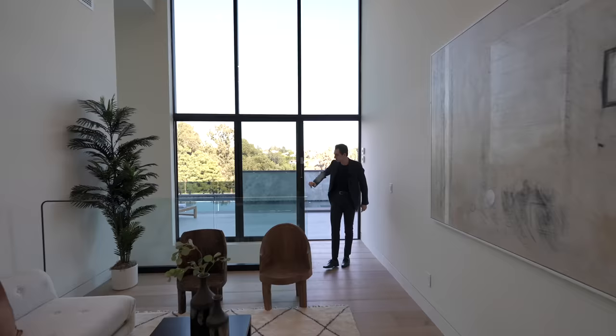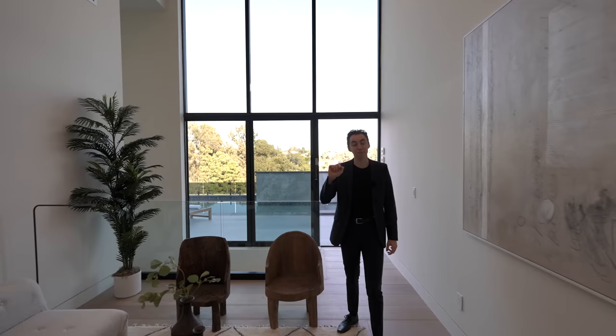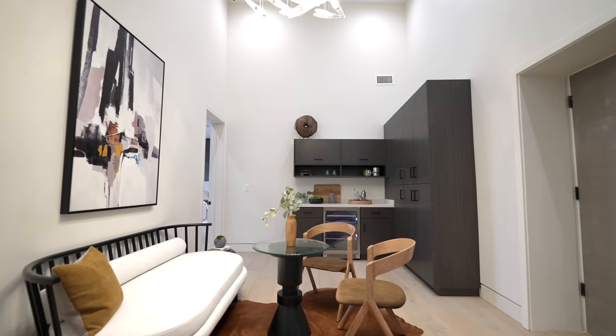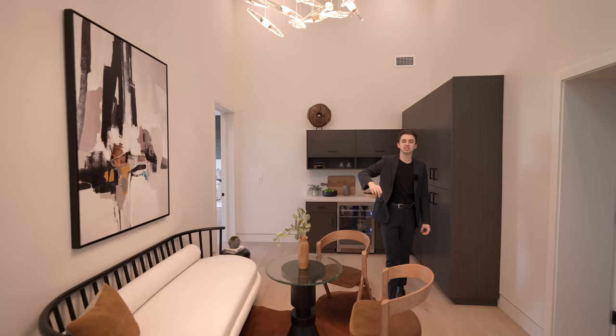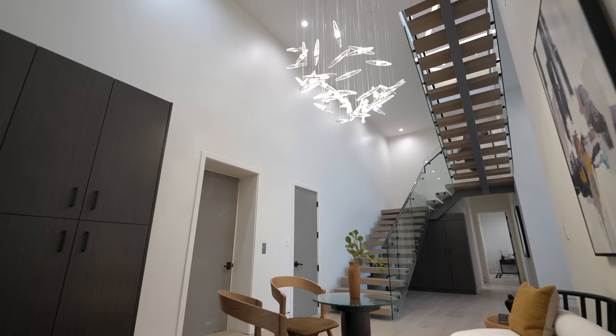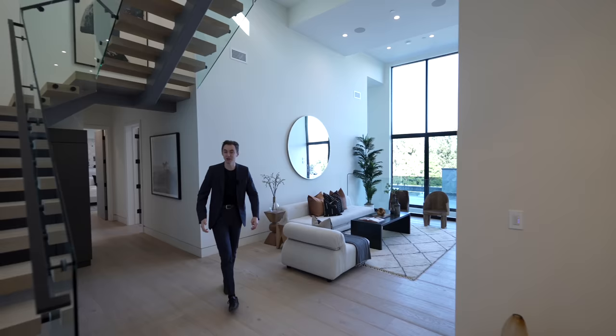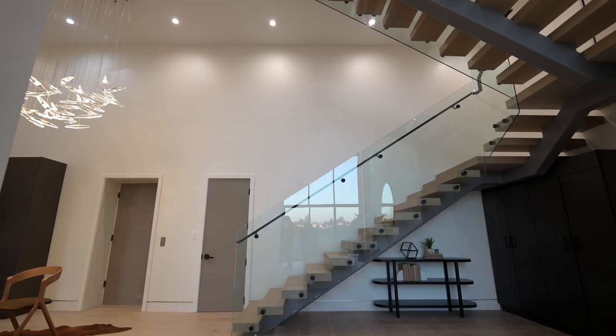There's also a glass railing sectioning off the staircase that takes you down to the third and final level, where we've got a movie theater, wine cellar, and gym. There's another seating space here with more contemporary furniture and a gorgeous light fixture suspended above. When you're relaxing here, you're getting beautiful interior architectural views — take me as a reference: I'm six foot three and the floating staircase is easily twice my height.